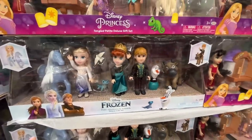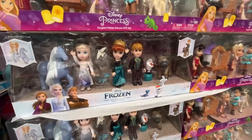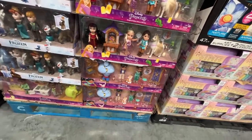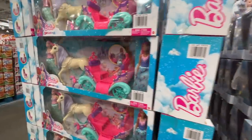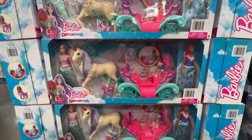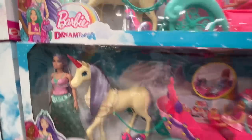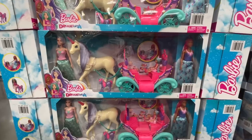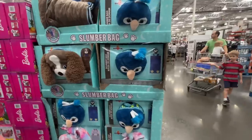Check these out — oh, look how cute! I feel like I got these for Meredith last year. The frozen doll set is $34 — they even have Genie from Aladdin. Barbie Dreamtopia — $55.